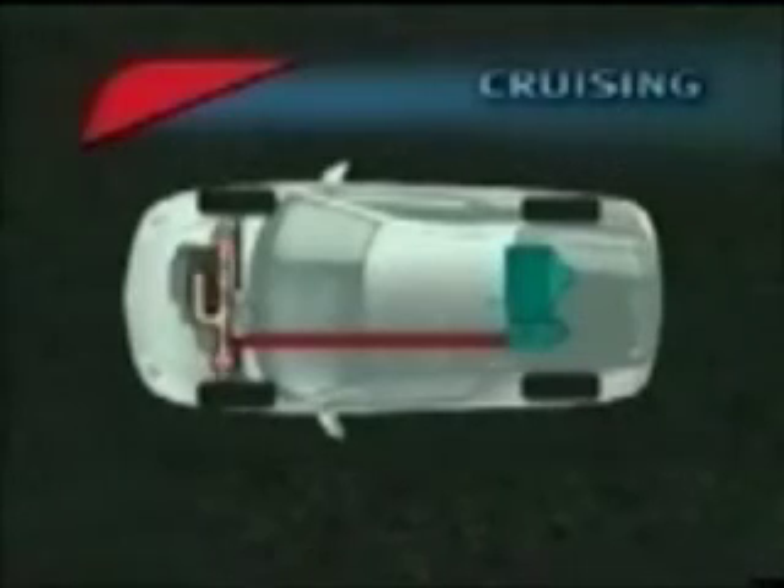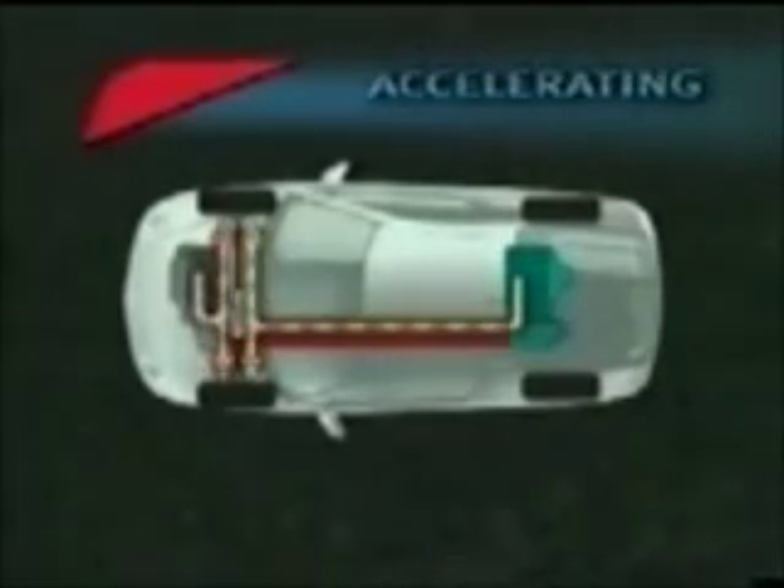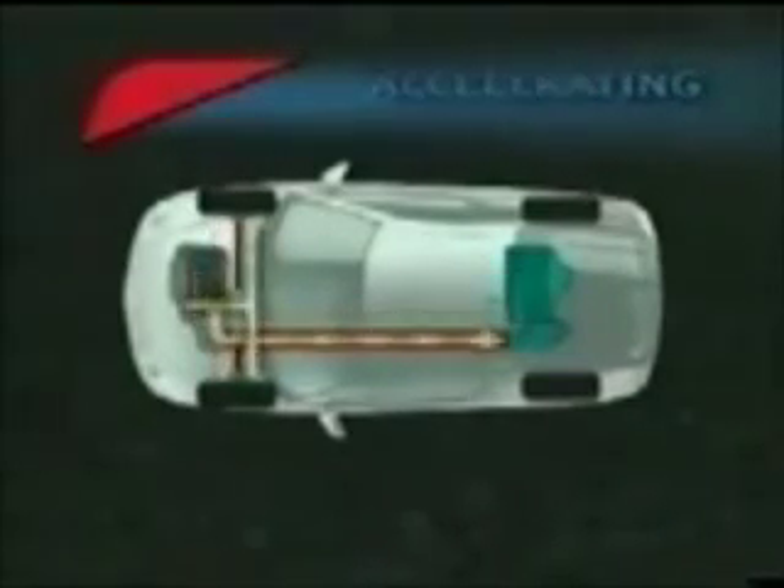When driving the Insight, the gasoline engine provides the primary motive power. When additional horsepower and torque are needed, such as when accelerating hard or climbing hills, the electric motor provides assist to the gasoline engine using electric current supplied by the nickel metal hydride battery pack. During deceleration, the motor functions as a generator and recharges the battery pack. This is called regenerative braking.